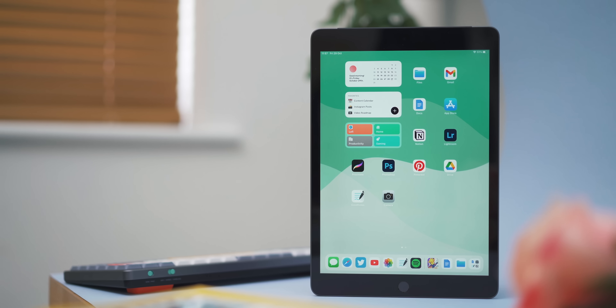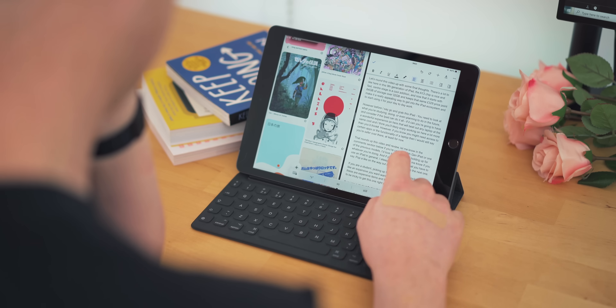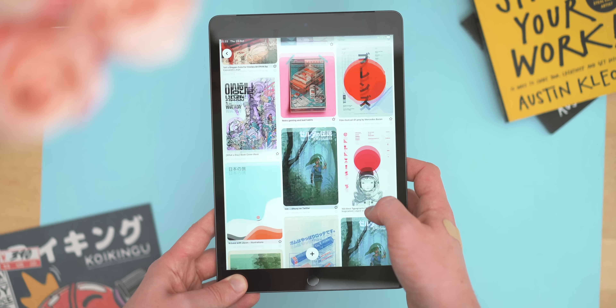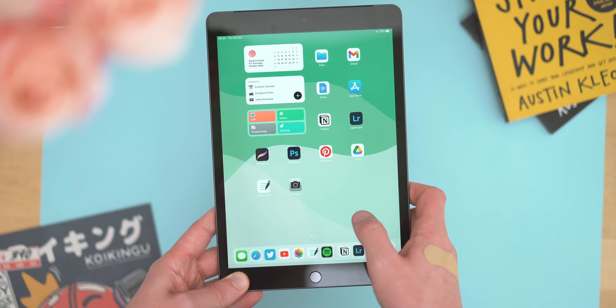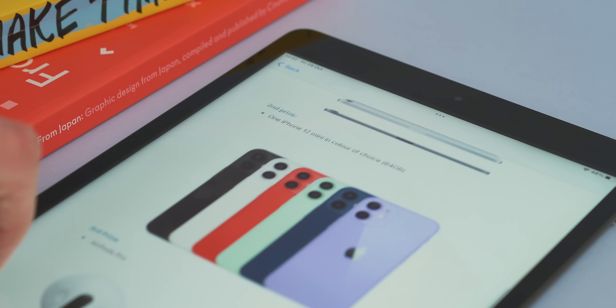Let's start at the bottom with the iPad 9th gen. This is still a pretty decent iPad — the A13 chip, which is a couple of years old now, still runs iPadOS really nicely. When I reviewed it about a year ago I was pleasantly surprised at how well it ran. It is the only iPad left with the old design, which means it has a home button and still has a headphone jack, which no other iPad or iPhone has right now.